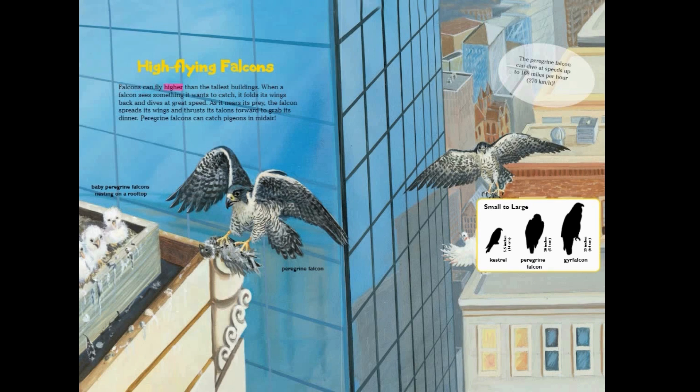High-flying falcons: falcons can fly higher than the tallest buildings. When a falcon sees something it wants to catch, it folds its wings back and dives at great speed. As it nears its prey, the falcon spreads its wings and thrusts its talons forward to grab its dinner. Peregrine falcons can catch pigeons in mid-air. The peregrine falcon can dive at speeds up to 168 miles per hour.